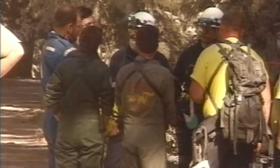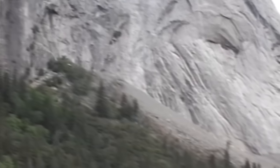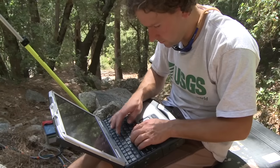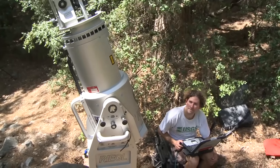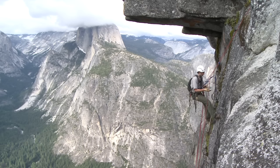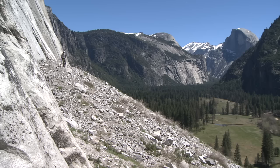Fifteen people have died from rock falls in Yosemite National Park in the last 150 years, and that's not an insignificant number. It is much smaller than the number of people who have died in Yosemite streams and rivers, and certainly smaller than those who have died in traffic accidents. But one big rock fall at the wrong place and wrong time could dramatically increase that number. That's why we are focusing on learning everything we can about rock falls using laser scanning, computer modeling, and monitoring of the cliffs.